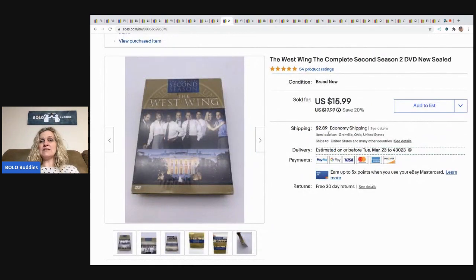The next item is this West Wing Complete Series DVD set — it is sealed. This came from a garage sale; I think I paid 50 cents, maybe a dollar. It sold for $15.99 and the buyer paid shipping.